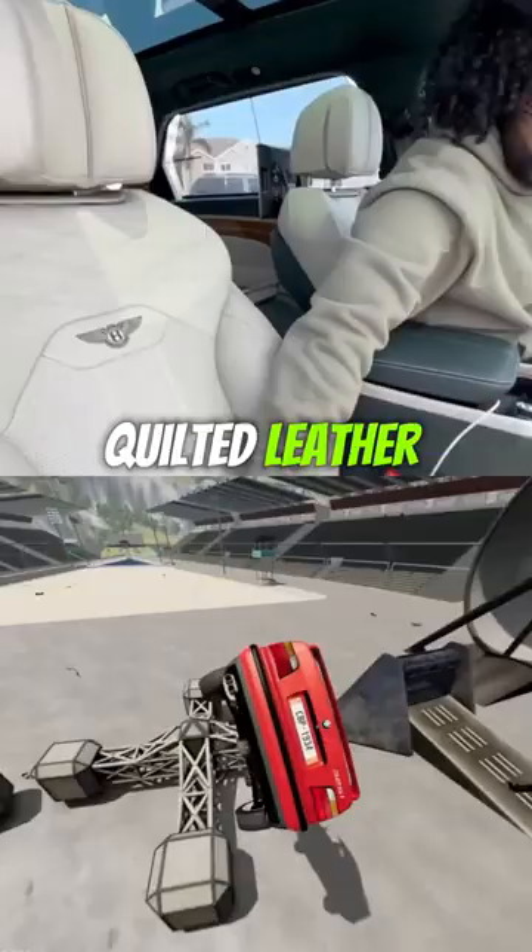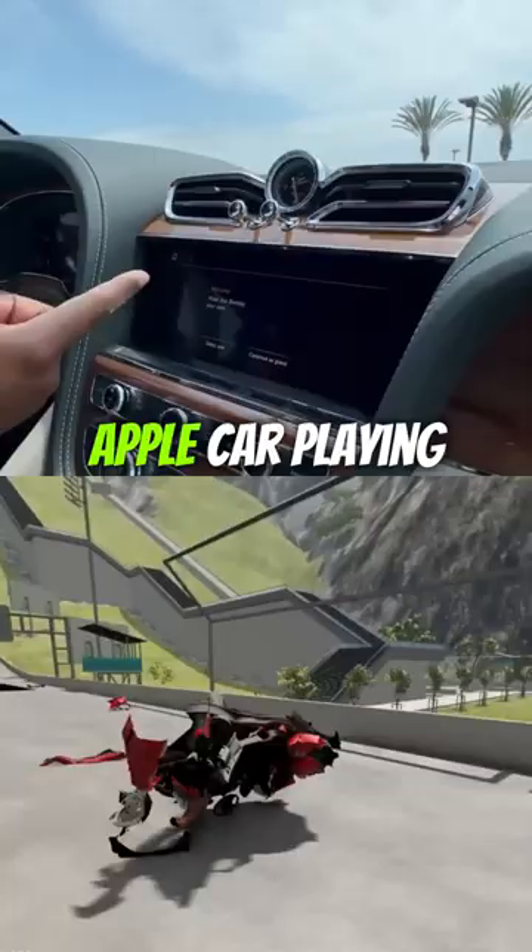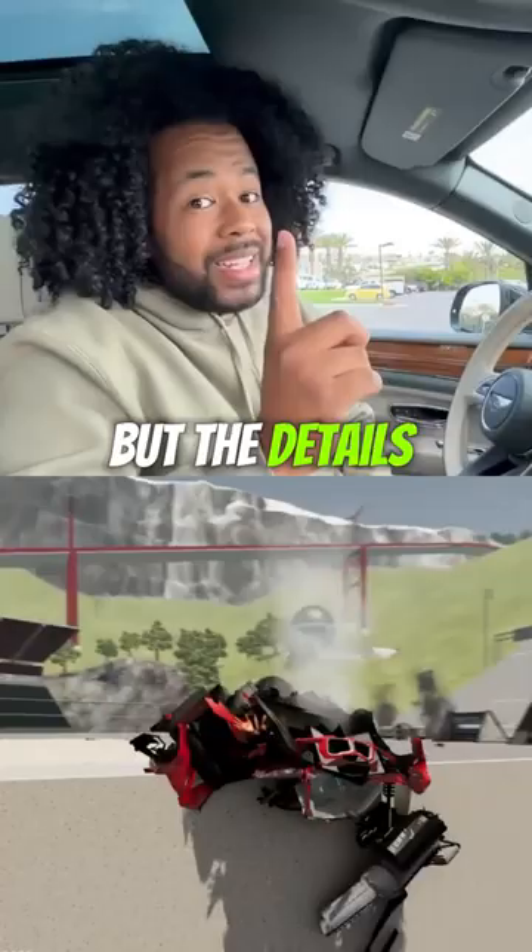You get leather on your roof, adjustable headrests, quilted leather seats that are heated, ventilated, and they massage you. There's wood on your dash, leather on your dash, a touchscreen with Apple CarPlay and Android Auto, a wireless charging pad, a head-up display, and a digital display.